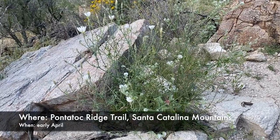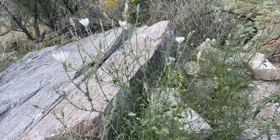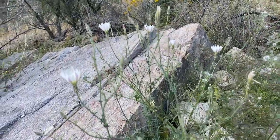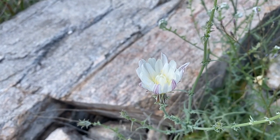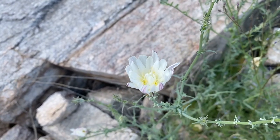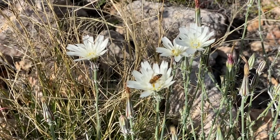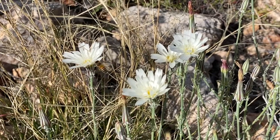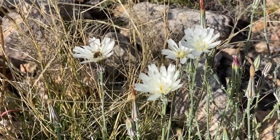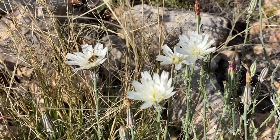Chicory is a name that may be familiar from the use of the roots to make a coffee substitute. These cheery flowers have a long bloom time, and when they mature and dry up, the heads look like dandelions, despite the fact that chicory is in the sunflower family. All the parts of this flower are edible, but it's very bitter and boiling improves the flavor. One way to distinguish chicory from other white flowers is the jagged edge on the tips of the petals.